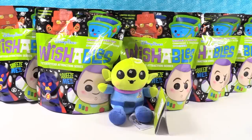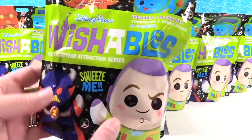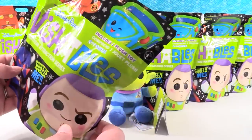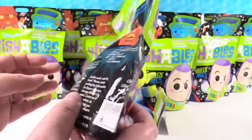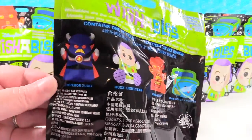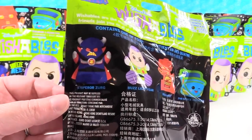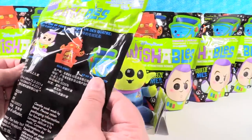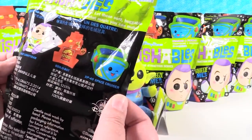Hey guys! It's Disney Park Shannon and Wishable Paul. Today we are here with more Disney Parks Wishables. These are the Buzz Lightyear attraction series. These blind bags contain one plush toy. There are four to collect in each series so far: Emperor Zurg, Buzz Lightyear, the Boxobot, and the XP40 Space Cruiser.